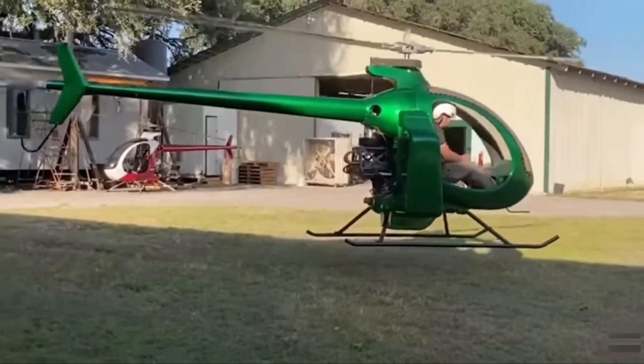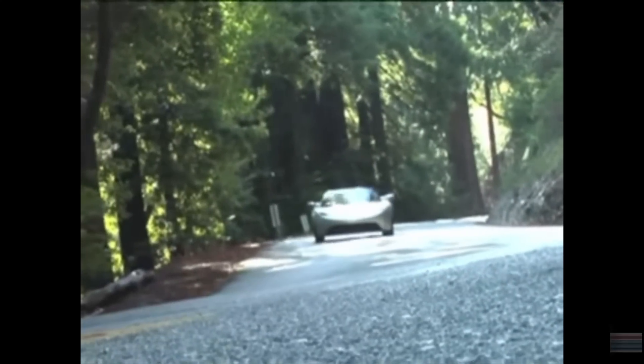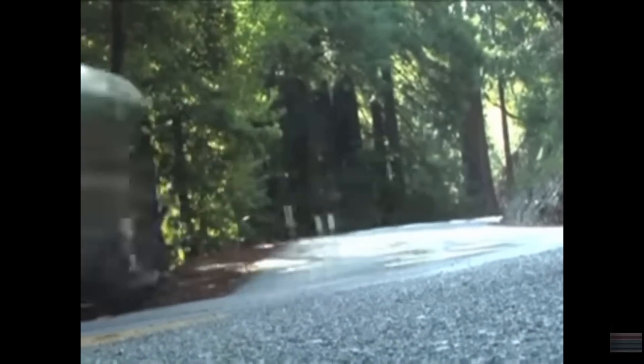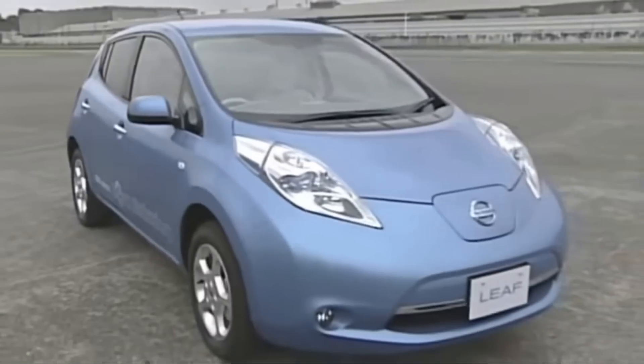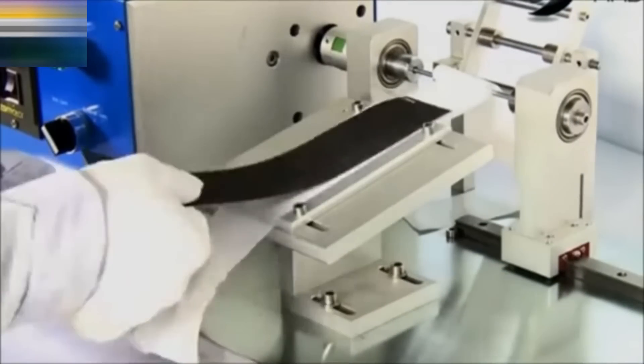First, we have to go back to the year 2010. This was the time the Tesla Roadster had surprised the auto industry and the Nissan LEAF became the first mainstream electric car. Battery technology was developing in leaps and bounds.